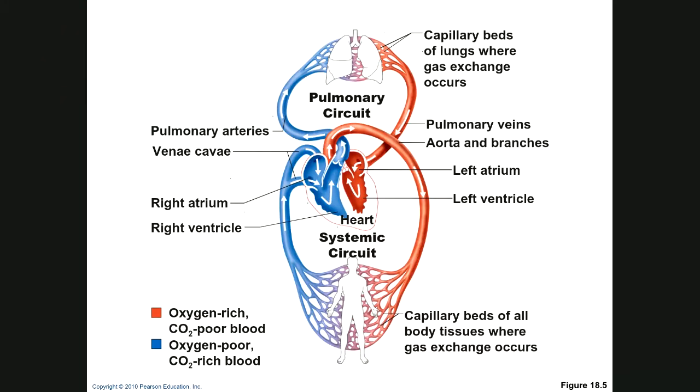Starting in systemic circulation, you come into your right atrium through your tricuspid valve, then out through your pulmonic valve to pulmonary circulation where blood is oxygenated. Then it comes into the left atrium through the bicuspid — or mitral — valve, and then through the aortic valve back to systemic circulation. Nobody really says bicuspid. The blood goes round and round.